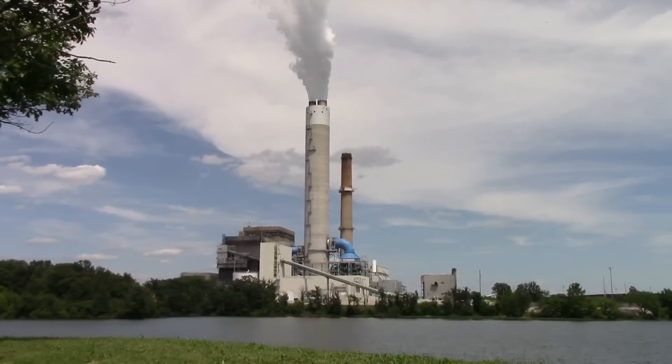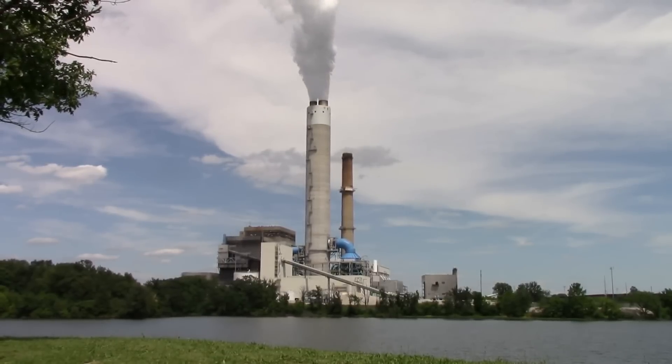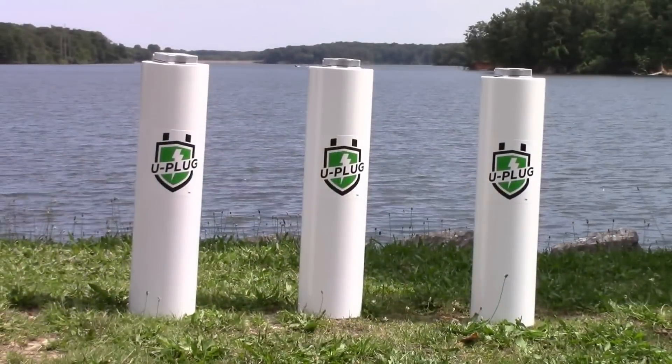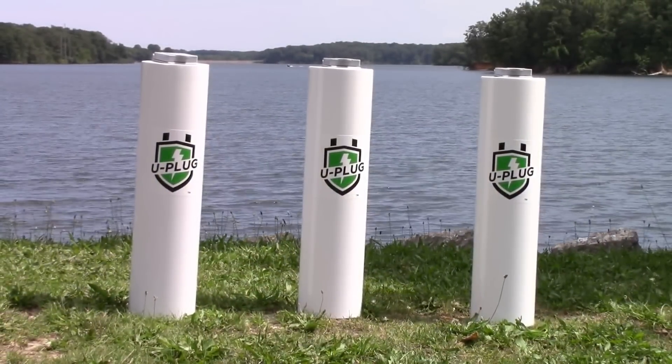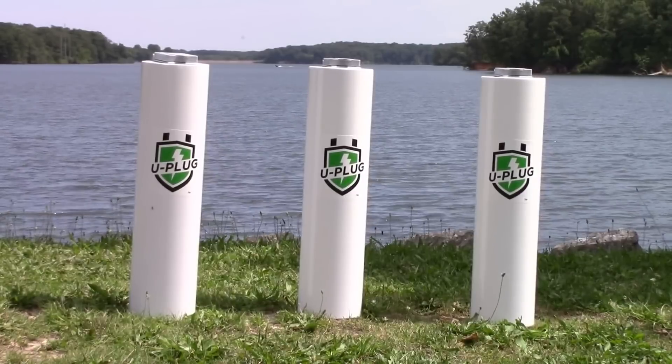For over 100 years we've relied on fossil fuel for energy. Today we can change all that. We have the technology. Introducing the U-Plug Product Power System — changing the world, one person, one home, one community at a time.